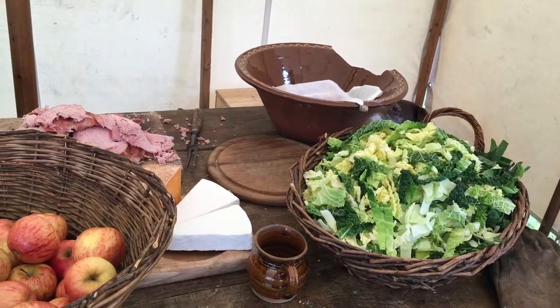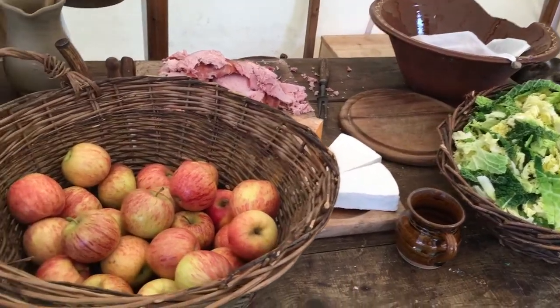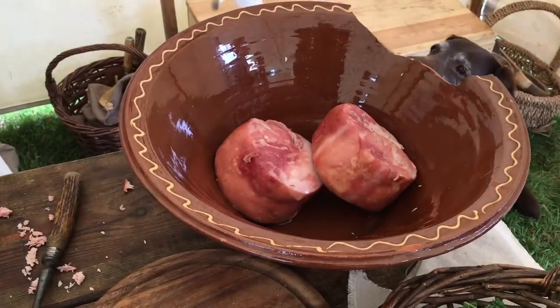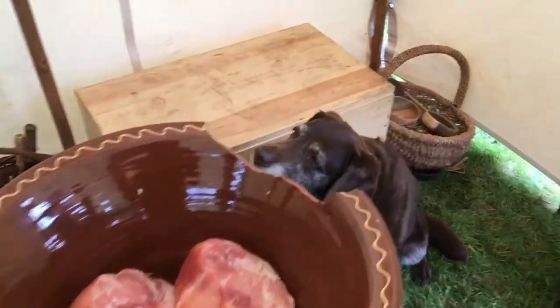I'm not sure what I'm eating later, but it's definitely in there. This is where the action is — this is where it all happens. The hams are actually still whole in there, some of them. That is an interested dog. Hello!